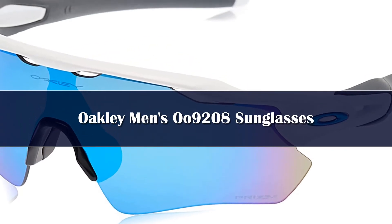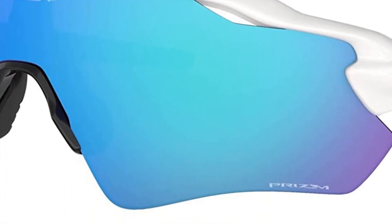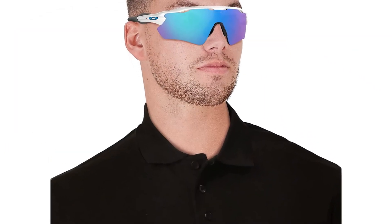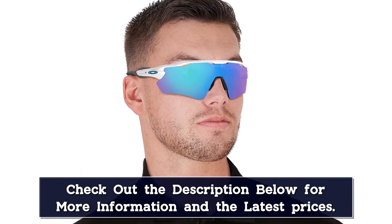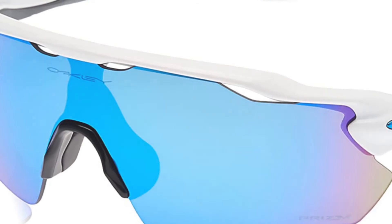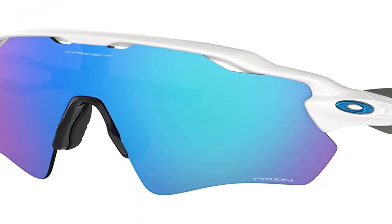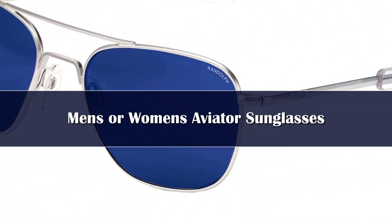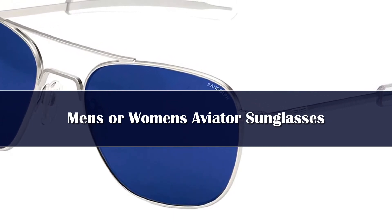Number 3: Oakley's Plutonite lenses offer top UV protection, filtering 100% of all UVA, UVB, UVC and harmful blue light up to 400nm. Prism lens technology is designed to enhance color, contrast and detail so athletes can make the most of any activity. Prism Sapphire everyday lenses are designed for medium to bright light conditions to make the environment appear more vibrant yet natural with richer detail. Light transmission 12%. HDO provides superior optical clarity at every angle. O-Matter frame features a lifetime warranty on all frames.